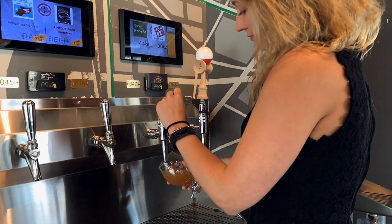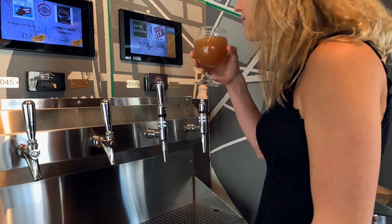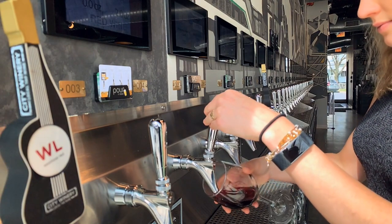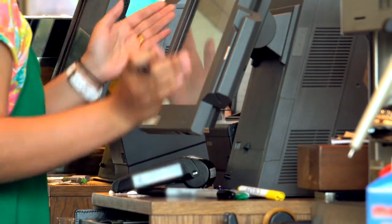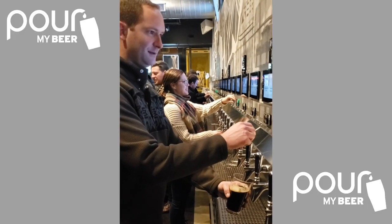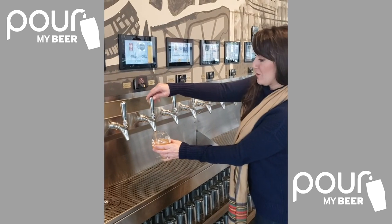On the tech side, Pour My Beer provided these custom screens and the software behind it to measure the ounces flowing from the taps down to the tenth of an ounce, as well as integrating with our POS system. Pour My Beer is able to integrate with multiple POS systems, and basically it creates a seamless technological experience for the customer — they enter the door and within one minute they're pouring their own beer over at our tap system.